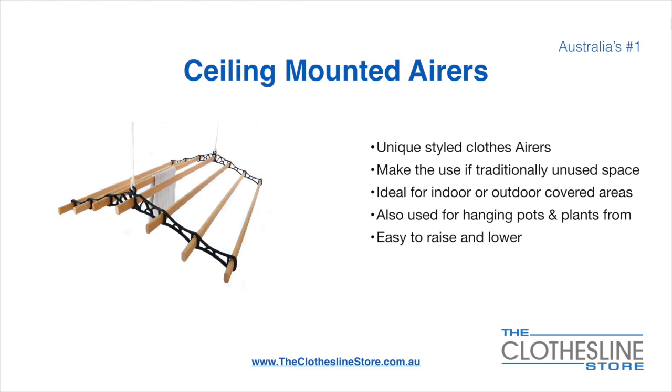Ceiling mounted airers are a unique product that make use of traditionally unused space. They are ideal for indoor and outdoor covered areas and can also be used for hanging pots or plants. They are very easy to use because you raise and lower them via a pulley system.